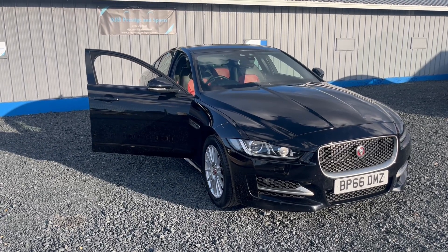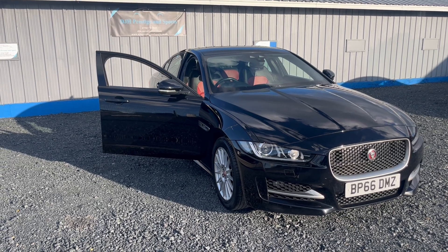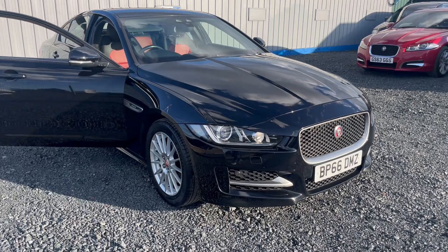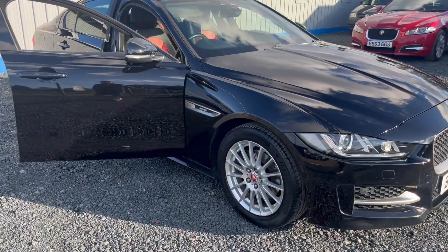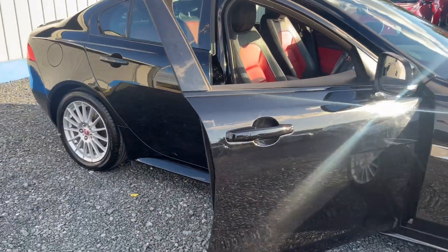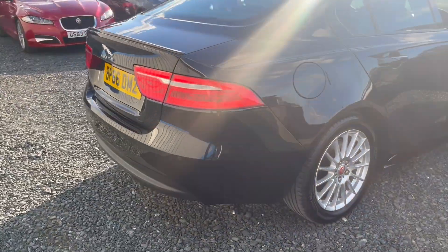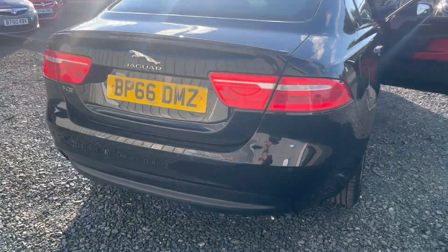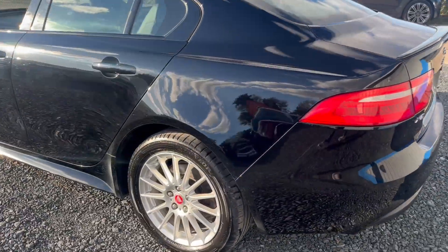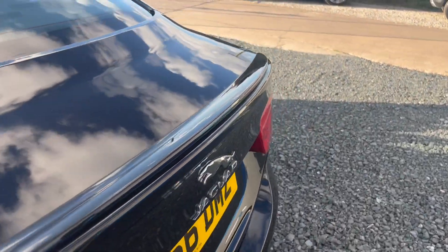Welcome to DJH Prestige Sports. We've just acquired this lovely Jaguar two-litre diesel XE R-Sport. It's an absolute gleaming black — alloys are in lovely condition — with the R-Sport body styling kit and rear park distance control. As you can see, it's in absolutely fantastic condition throughout; it's only just arrived into stock.